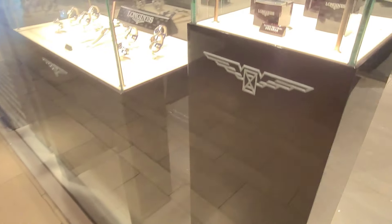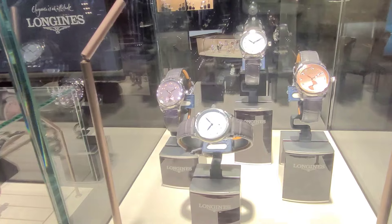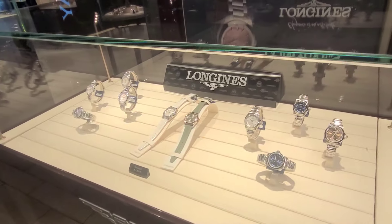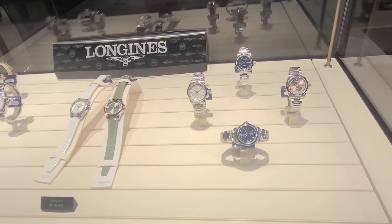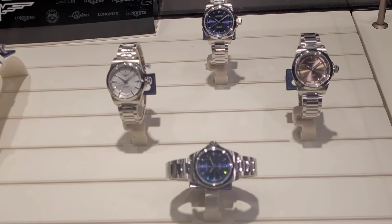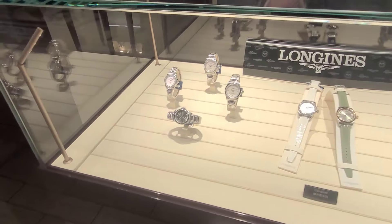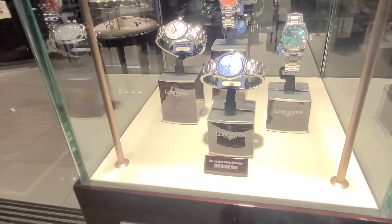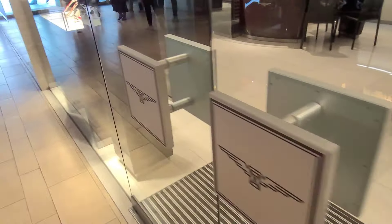Moving on, the next showcase — this is the Master Series with colorful dials, a pop of color. This is the Conquest Series, I think 38 millimeters, with a pop of color: bronze, blue, white. Yes, this is the Conquest in mid-size. And this is the Master Series with a pop of color as well — you can see orange.